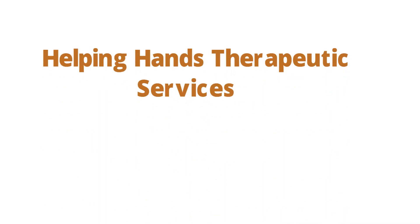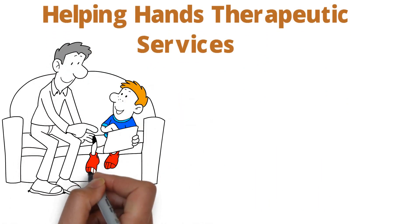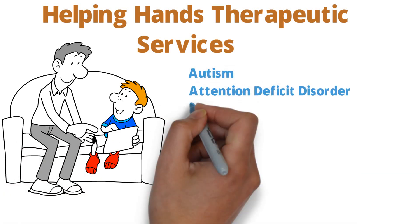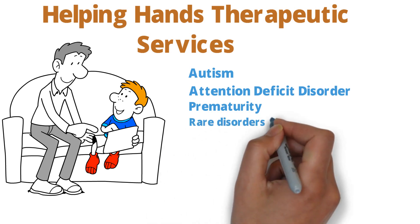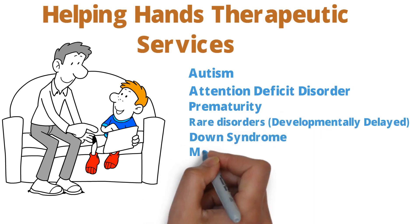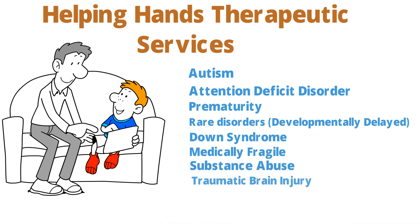Helping Hands Therapeutic Services have helped and are presently working with children from around the world with all kinds of disorders, from autism, attention deficit disorder, prematurity, rare disorders labeled as developmentally delayed, Down syndrome, medically fragile, substance abuse, traumatic brain injury, and more.